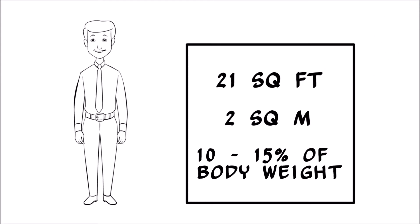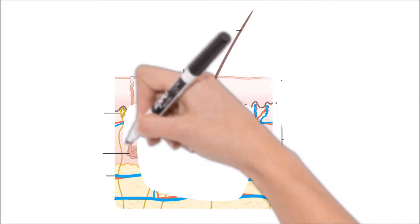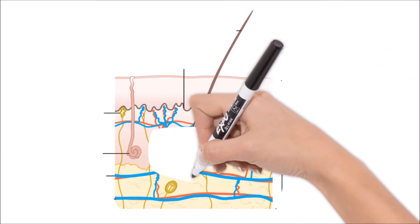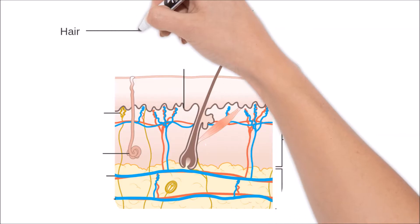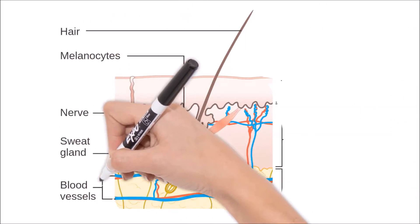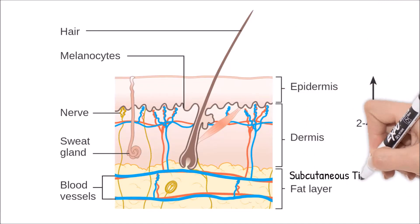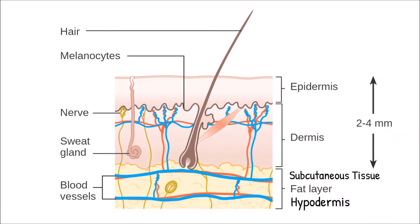It's big! So let's talk about the structure of skin. Skin is about 2 millimeters thick and is divided into 3 main layers. The thin outer layer is called the epidermis, and the thicker inner layer is called the dermis. Below that lies subcutaneous tissue, also called the hypodermis.